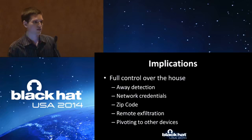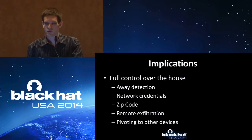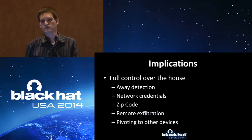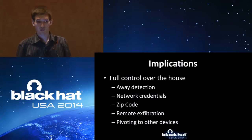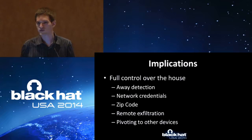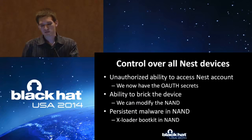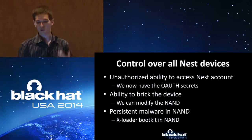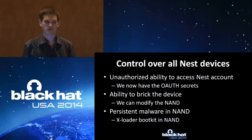Implications — so it's a thermostat, but this has a lot more implications than a normal thermostat because it's very intelligent. It has a lot of processing capability. Away detection, network credentials, zip code — this is all on the device. You can just scrape it off and send it to your servers. Remote exfiltration is something else — it's a node on your network, connected to your Wi-Fi, you're controlling it from your phone. But you can use normal network attacks like ARP spoofing to get traffic and pivot to other devices. Control over Nest devices: this Nest talks to the cloud, it has OAuth tokens and OAuth secrets. You can just scrape these off and remotely control their devices.